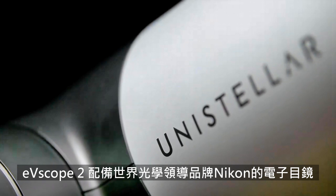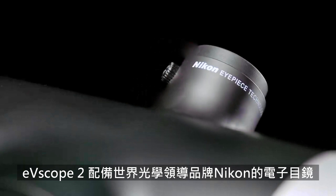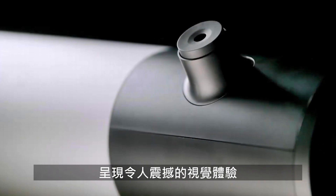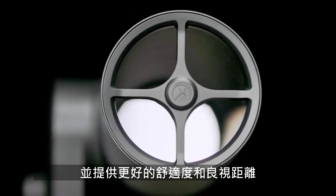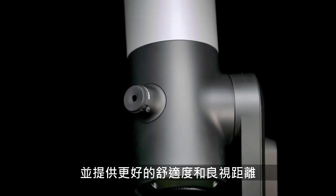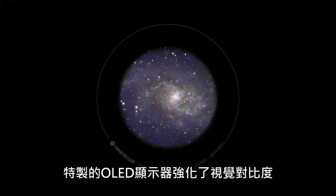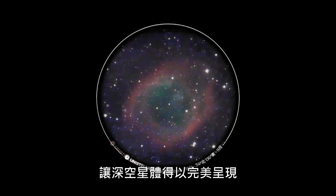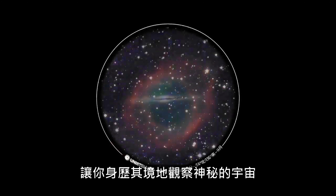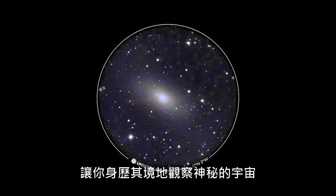The EV Scope 2 eyepiece features pioneering optical technologies from the world leaders at Nikon, delivering the most stunning visual experience ever seen in a consumer telescope, resulting in better observing comfort and eye relief. The micro OLED display is designed to enhance contrast and deliver a perfect black image, while infinity focus ensures unparalleled deep space views and a truly immersive observation.